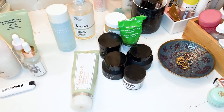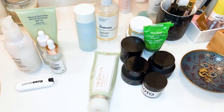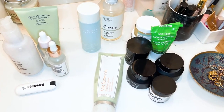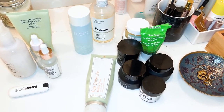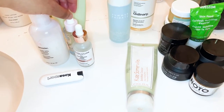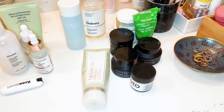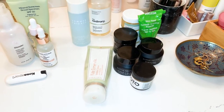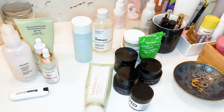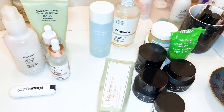Welcome to my bathroom counter. I've basically divided the products into before and after — these are the groups of products I recommend to use either before wearing a mask or after I come home and I'm trying to cleanse, treat, and heal my skin. I have a lot of products, but these are the main ones I go to for dealing with maskne.